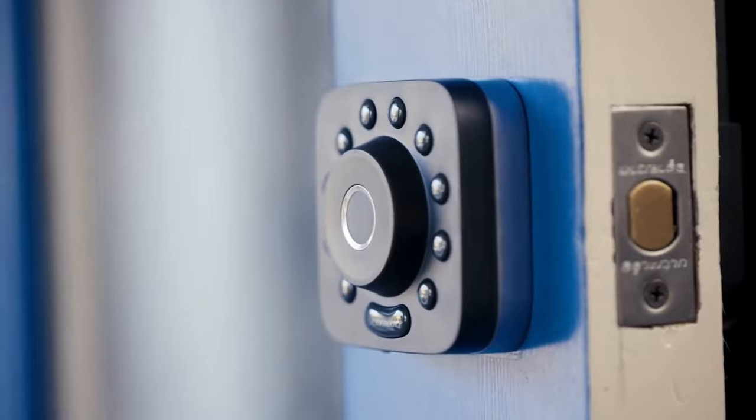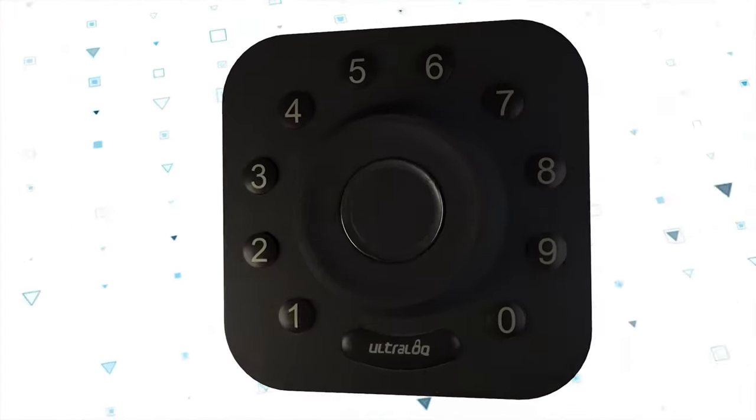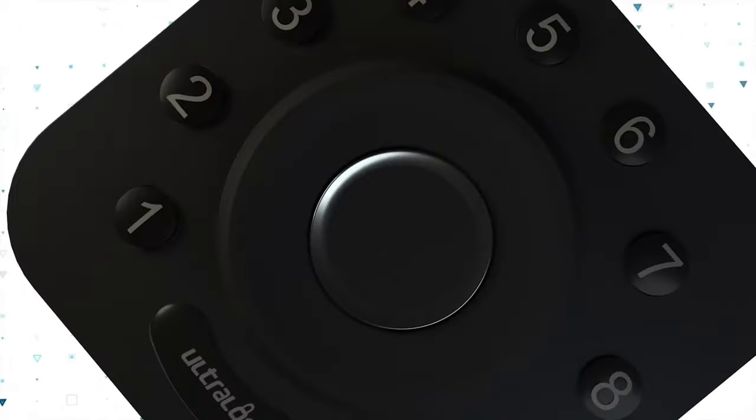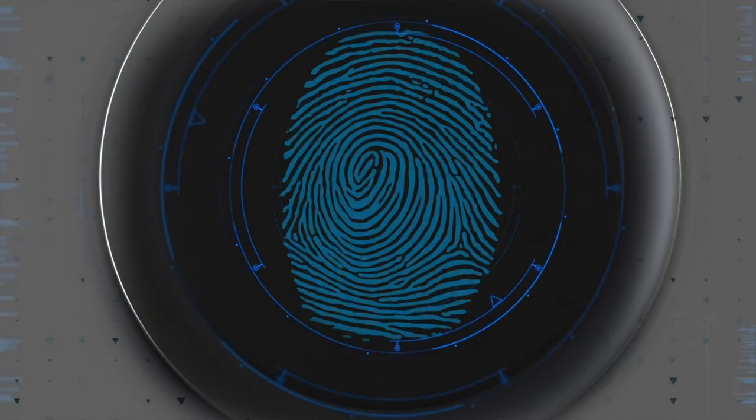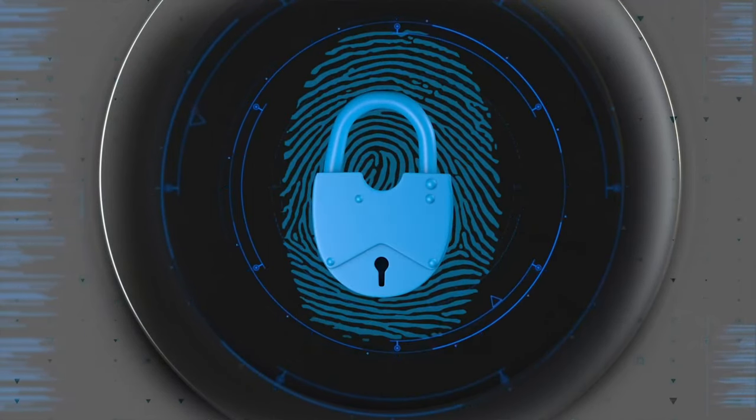The deadbolt fits most standard doors, making it a versatile choice for various residential or commercial applications. With the Ultra Lock Bluetooth Fingerprint and Touchscreen Electronic Deadbolt, you can enjoy the perfect blend of convenience and security. Protect your home and loved ones while experiencing the ease of keyless access control.